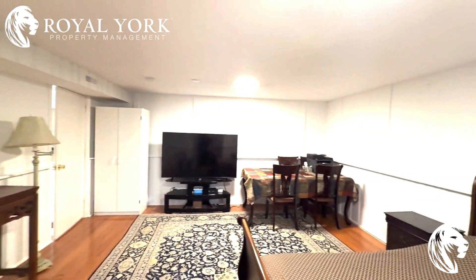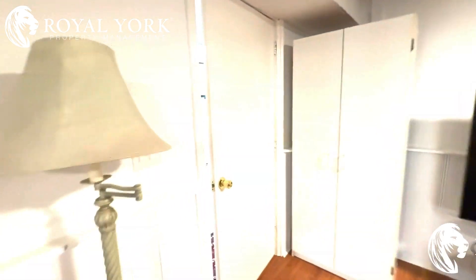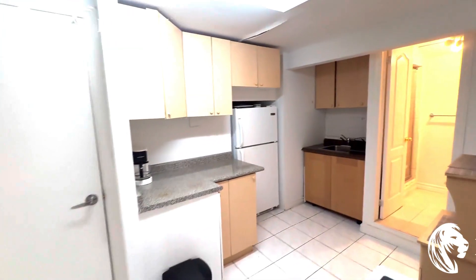Everything here is ready for you to move in. This is available immediately. If you have any questions or would like to book a showing, we are Royal York Property Management — open 24 hours a day, 7 days a week. Give us a call or click the link in the description to book a showing or fill out an application. Have a great rest of your day.